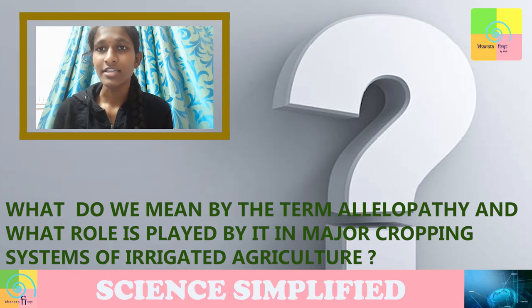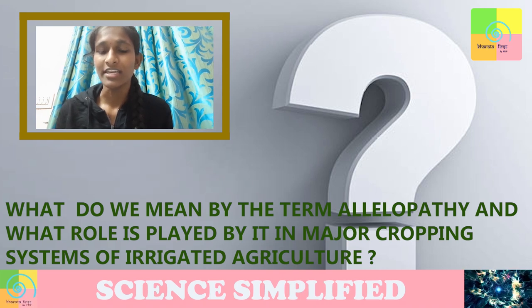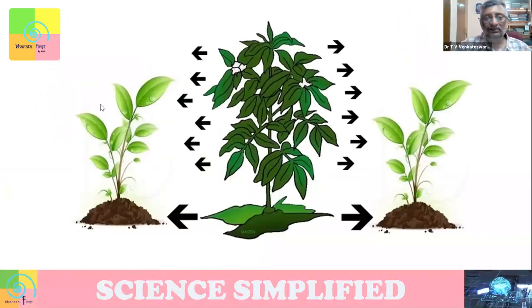Namaste sir, my name is Sai Shri and I am studying engineering final year. My question is: what do you mean by allelopathy and what role does it play in major cropping systems of irrigated agriculture? Important question again, especially when we are talking about environmental concerns, where we say agriculture as much as possible should avoid unnecessary inputs. We should try to do green agriculture, using as few fertilizers and insecticides as possible.